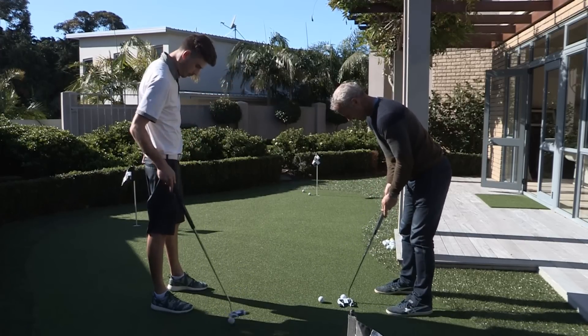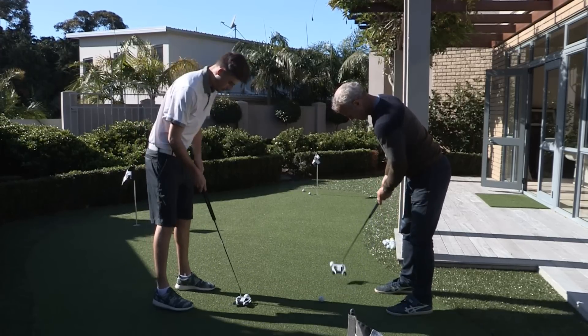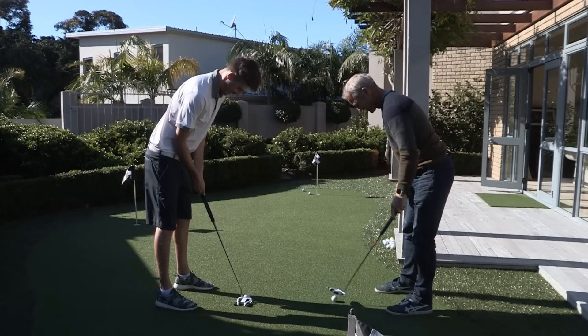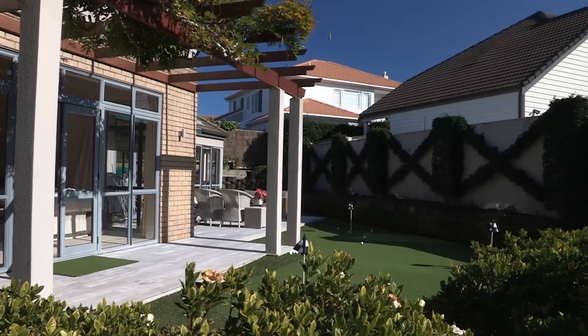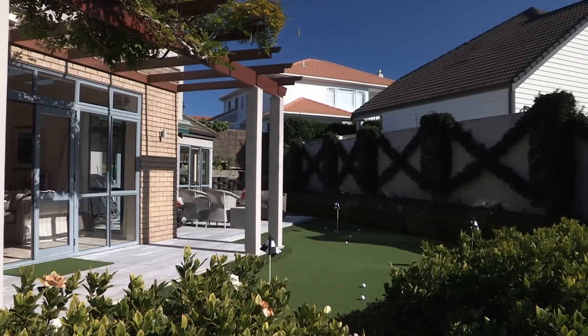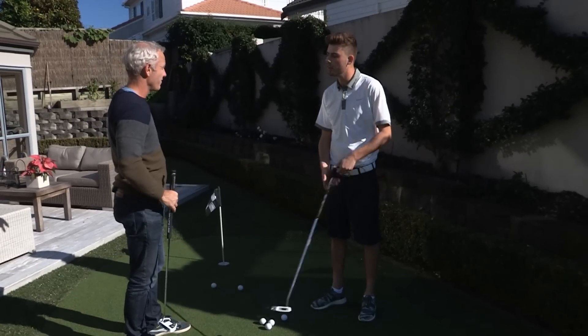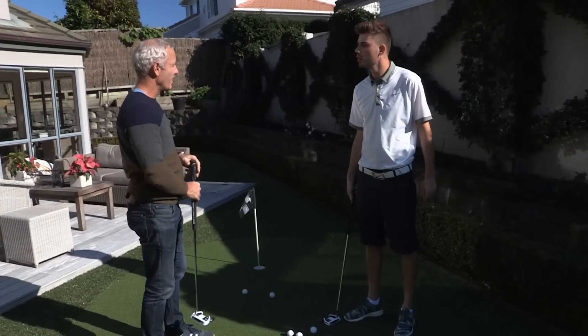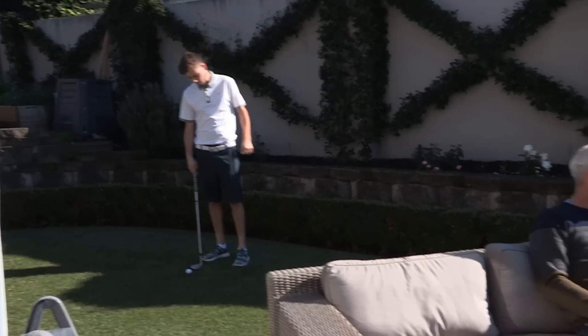Yeah, most nights with the old man. And look where this is for your parents — it's right next to where they would sit in the evenings, where you'd have a barbecue. Yeah, I mean, flop shots over the couch. You do flop shots over the couch? With mom and dad sitting there having a wine in the evening, you hit flop shots over them? Really? I don't believe you.